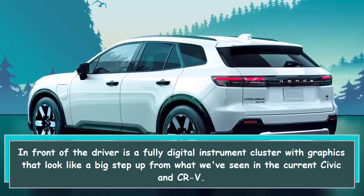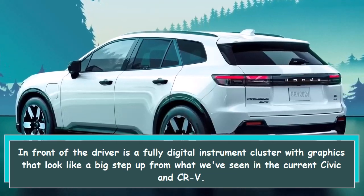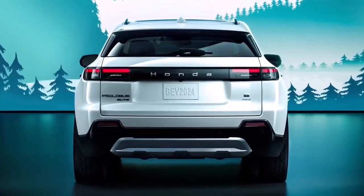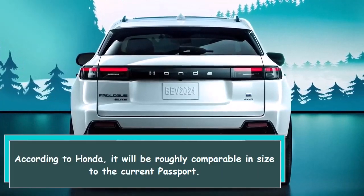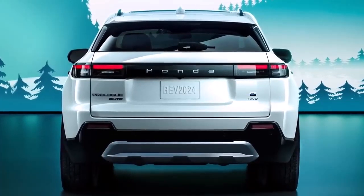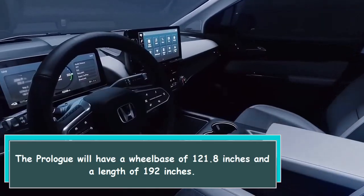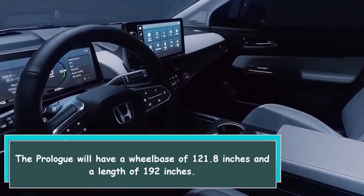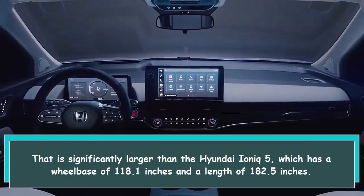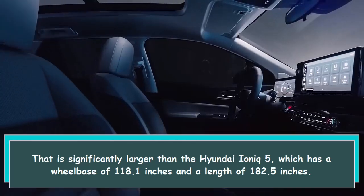In front of the driver is a fully digital instrument cluster with graphics that look like a big step up from what we've seen in the current Civic and CR-V. The Prologue's size is one thing we do know: according to Honda, it will be roughly comparable to the current Passport, with a wheelbase of 121.8 inches and a length of 192 inches. That is significantly larger than the Hyundai Ioniq 5, which has a wheelbase of 118.1 inches and a length of 182.5 inches.